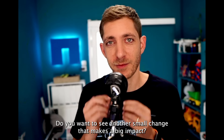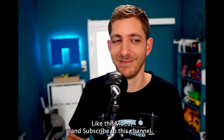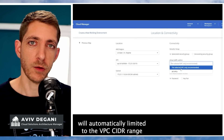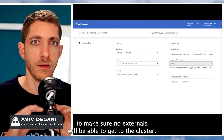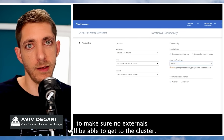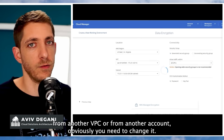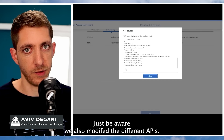Do you want to see another small change that means a big impact? Now when a user allows Cloud Manager to create a Security Group, we automatically limit it to the VPC CIDR range to make sure no external traffic reaches the cluster. So if you need to access it from another VPC or from another account, obviously you need to change it — just be aware we'll also modify the different APIs.